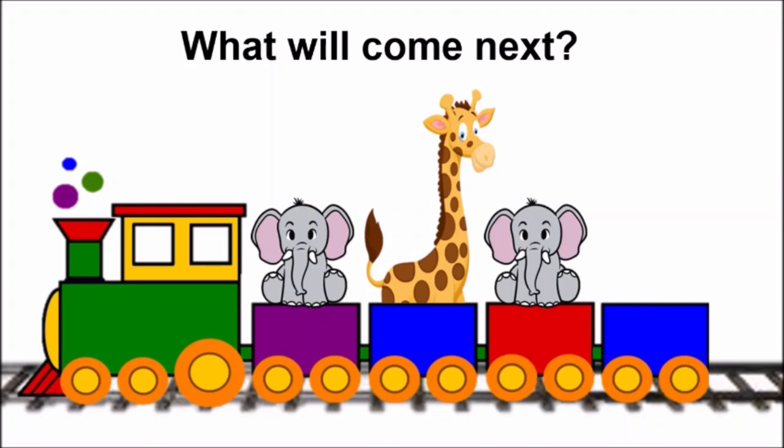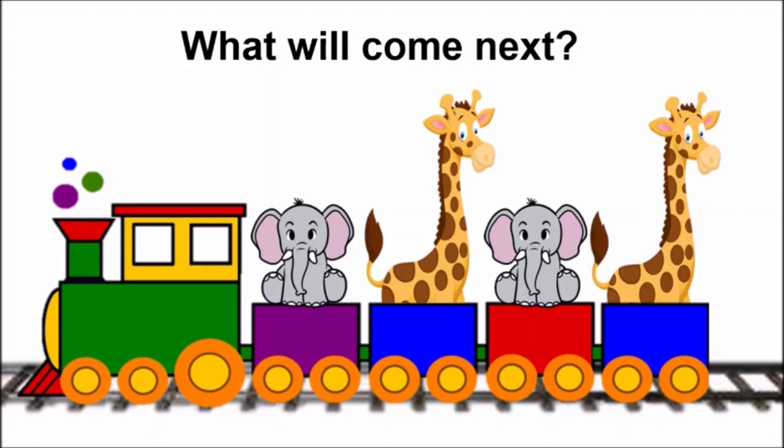Oh, which animal is missing, children? Elephant, giraffe, elephant — what will come next? After the elephant, children? Yes, giraffe. Elephant, giraffe, elephant, giraffe. Well done.